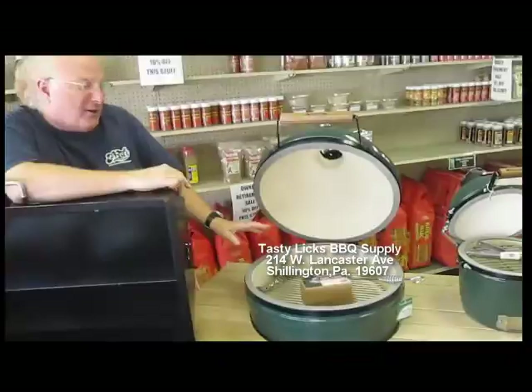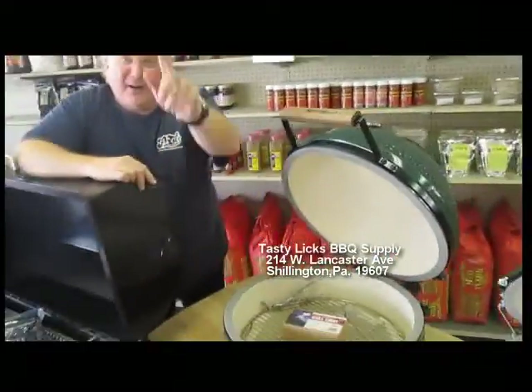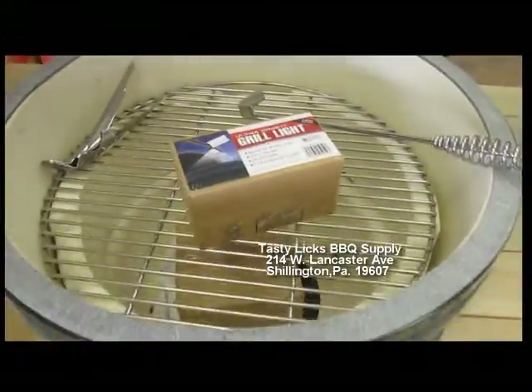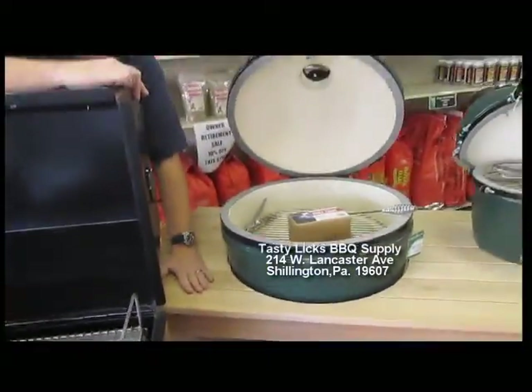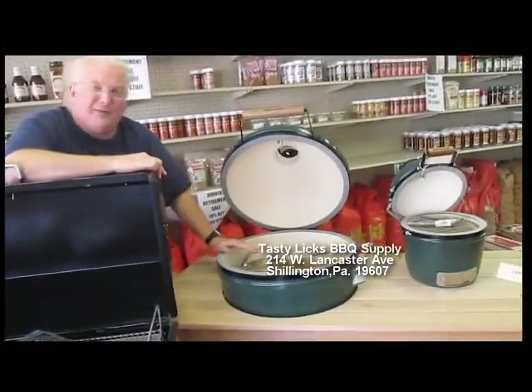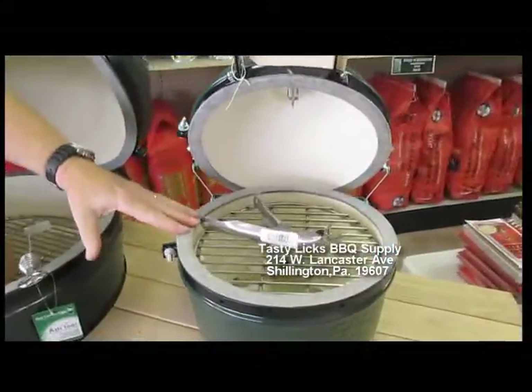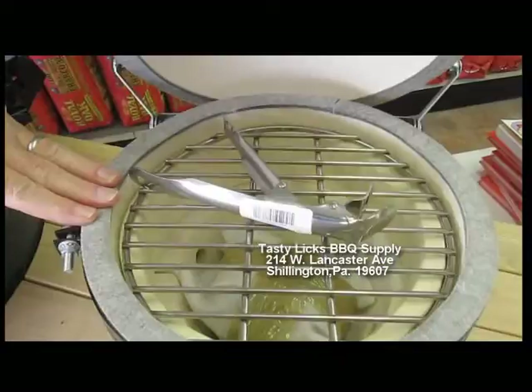Over here, the ultimate Christmas gift — the large Big Green Egg with the hardwood table and all the stuff you need for it. Over here we got a mini egg. You got somebody who already has a Big Green Egg? Get him a mini, it's the coolest thing. Everybody wants one.